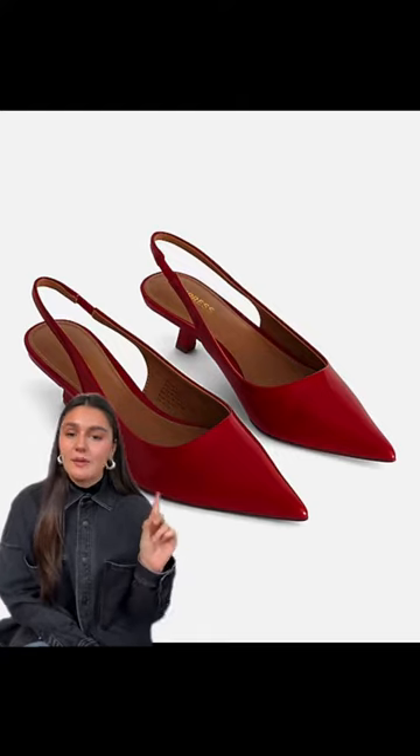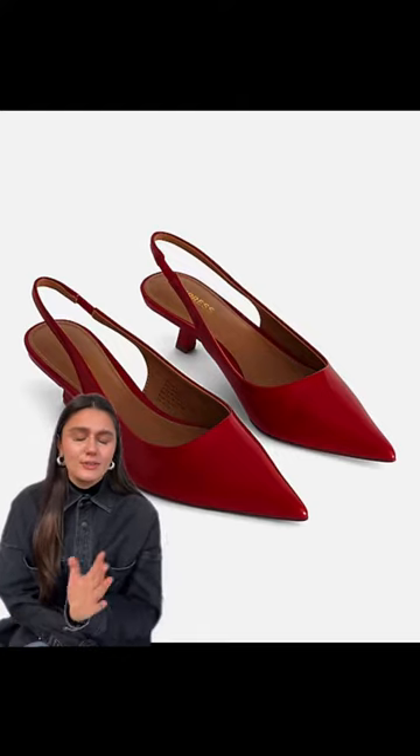Kitten heels are having such a moment right now — I'm loving the red ones. You could do it super easy with a belt, a baseball hat, or an earring. So I think the red trend, like bright red, is honestly for the girls if you ask me.